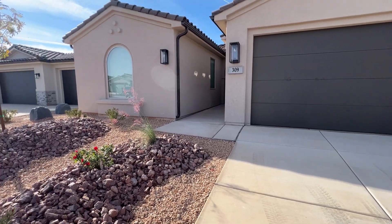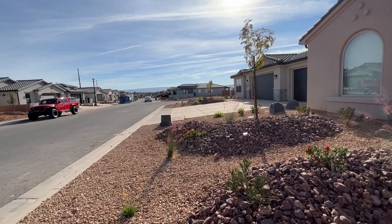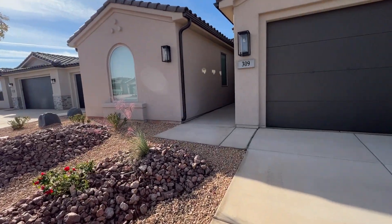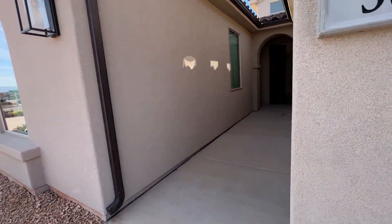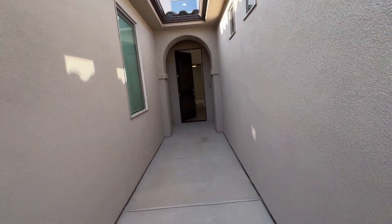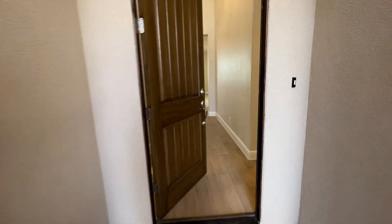Thanks for coming to see this home. This is in the subdivision Brio in Washington — a really nice subdivision. You need to check out the pictures for the clubhouse and pools, pickleball courts, tennis courts — a little bit of everything. It's got a lot of stuff.